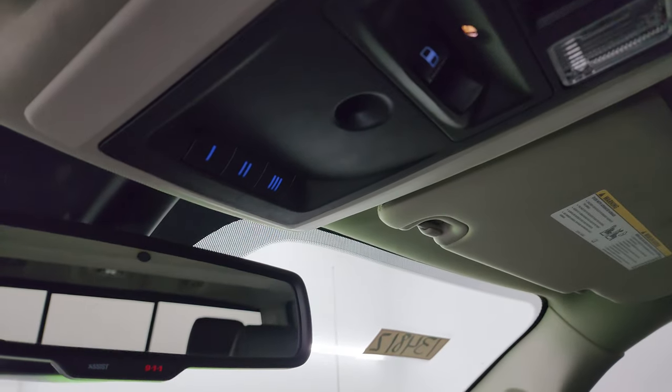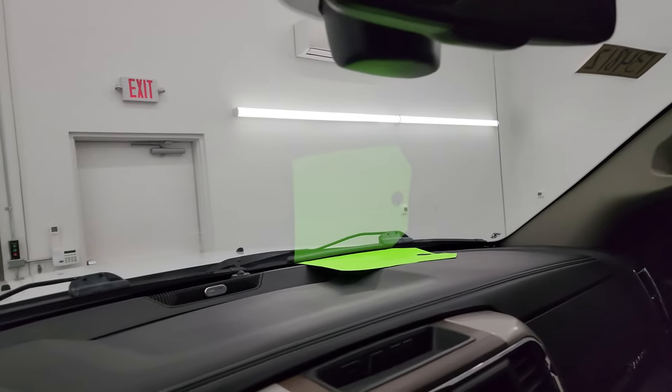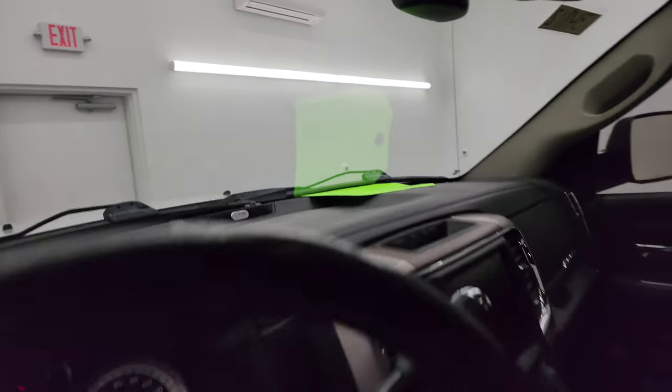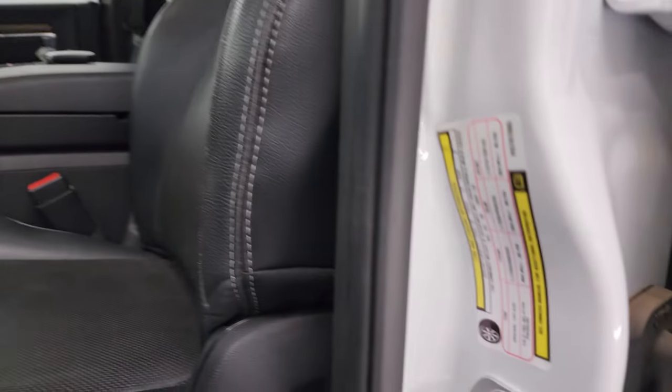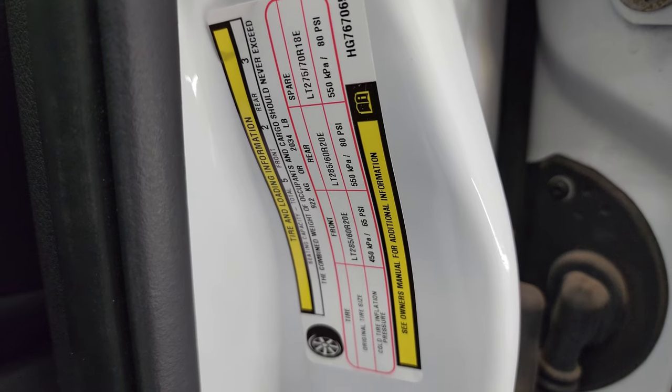Home Link buttons for your garage door, security systems, and lighting systems. There are 911 and assist buttons in the rearview mirror. I'm going to show you the tire and loading information and engine sticker real quick, and then we'll check the VIN sticker out before we start it up.